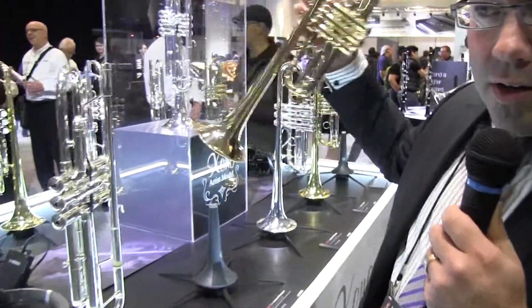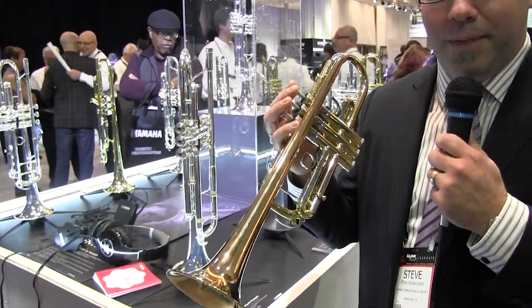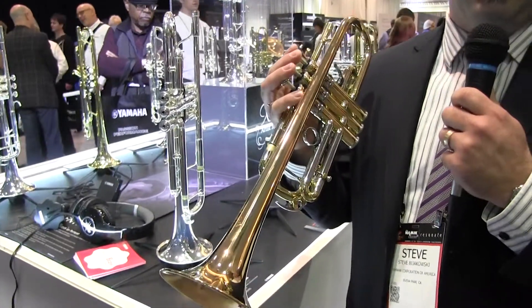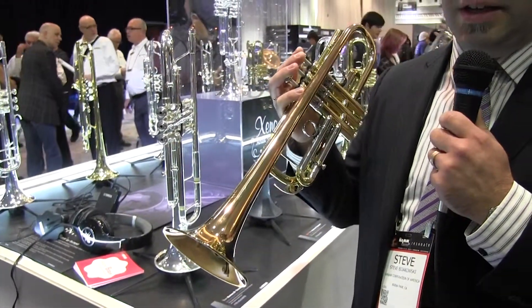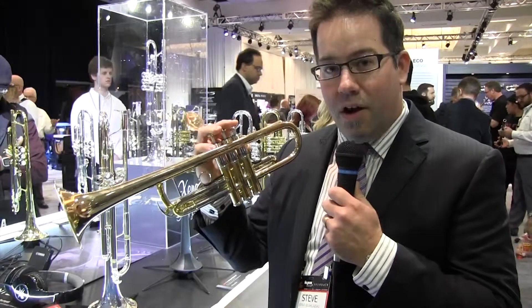Let's start with our new trumpet. This year we're excited to bring the new Zeno C trumpet — this is to complete the pair. Last year we released the Zeno B flat and had exciting response in the market, so now we're completing the set, bringing the C trumpet — a completely redesigned instrument with a new bell and new valve casing.